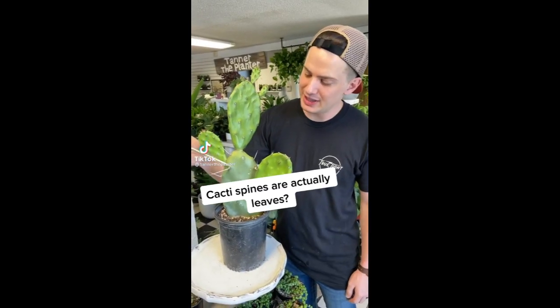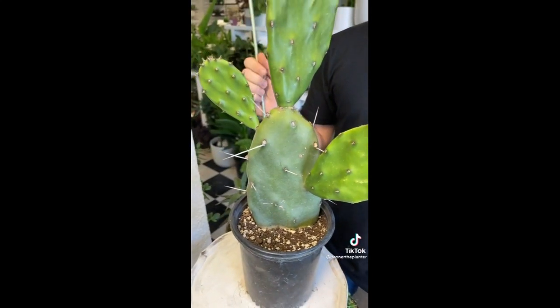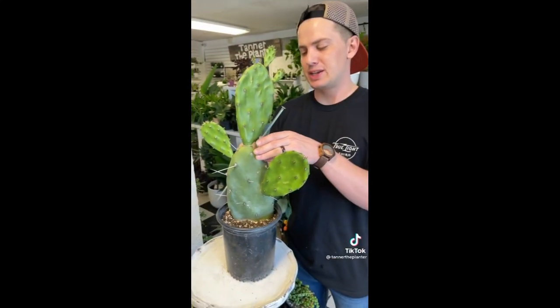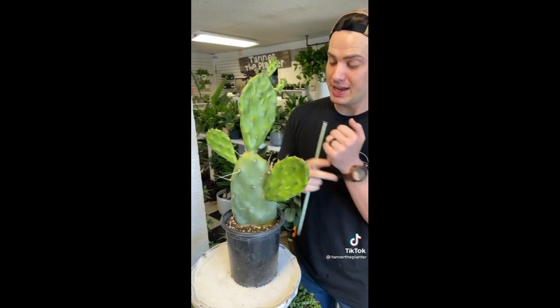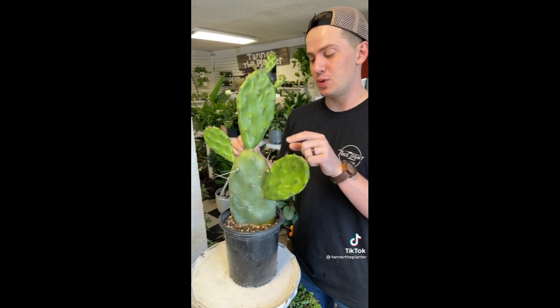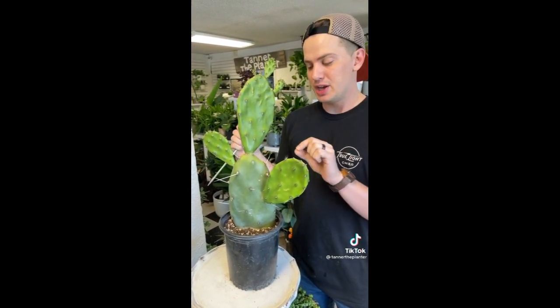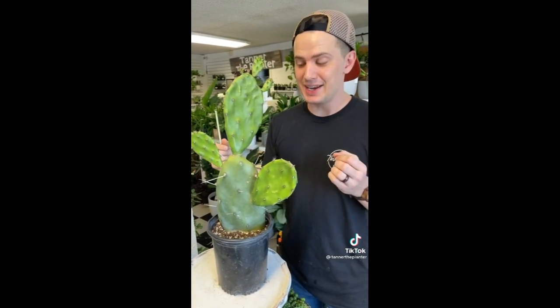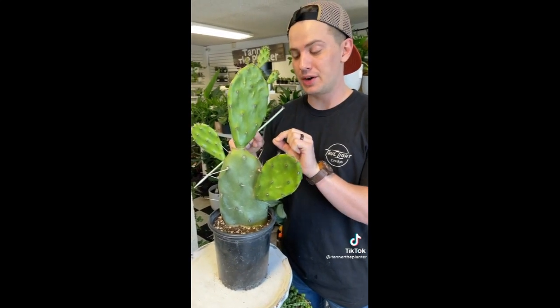These are actually leaves, not really spines. In the desert, water is very hard to come by, and cacti store water in their main leaves and stems right here. But because water is scarce for plants, it also means it's scarce for animals as well. So instead of having leaves that take more water to sustain, they make their leaves into spines to protect their water from predators.